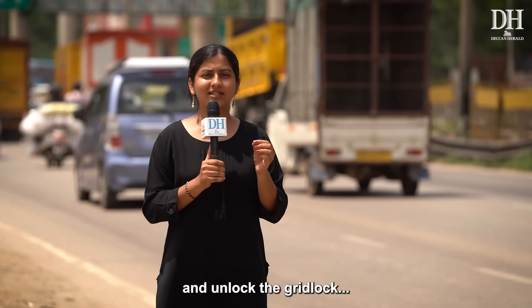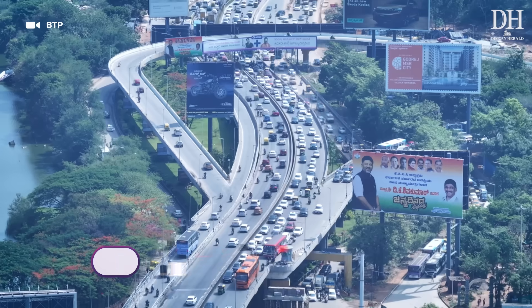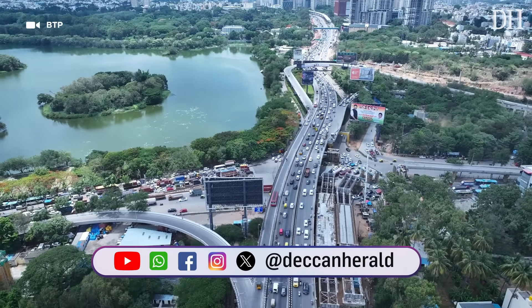Do you think these drones will help solve these issues and unlock the gridlock we see on Bengaluru's roads each day? Share this video with someone who is tired of being stuck in traffic. Like and share for better reach, and as always, send us your suggestions in the comments below.